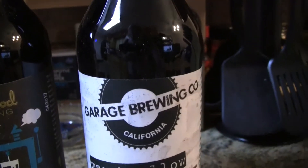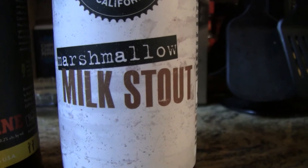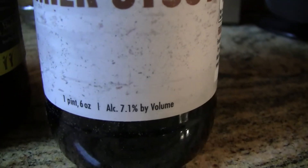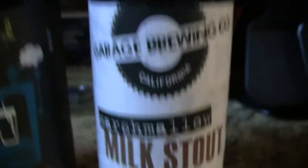And finally, the last bomber here is from Garage Brewing Company out in California. This is their Marshmallow Milk Stout, and this is a 7.1% alcohol by volume.